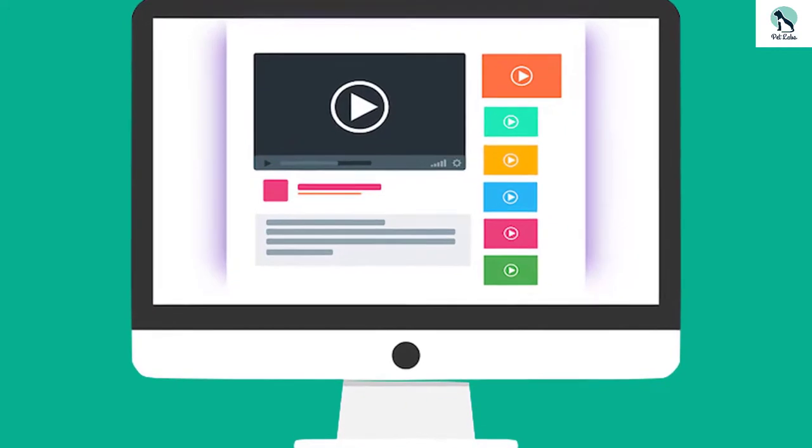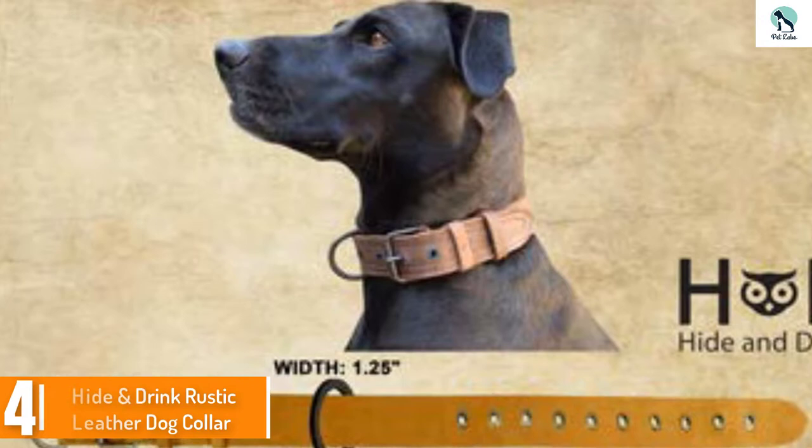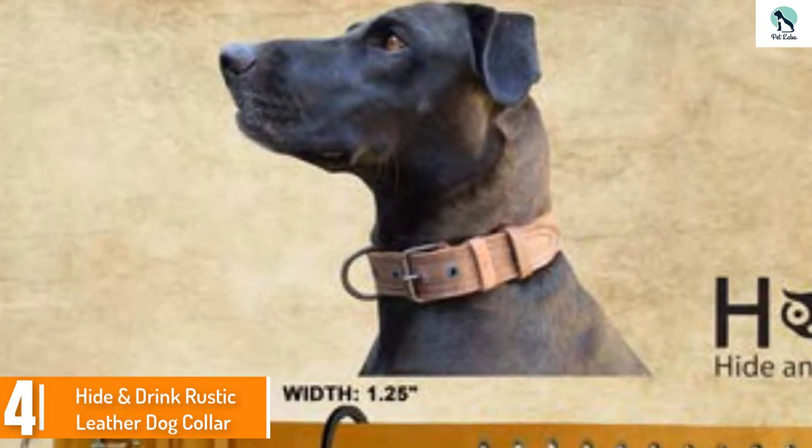Check out the description for more information about this product and the latest price. Moving on at number 4, we have the Hydrink Rustic Leather Dog Collar.